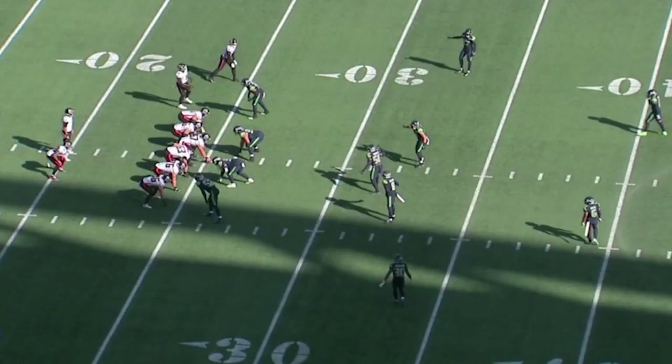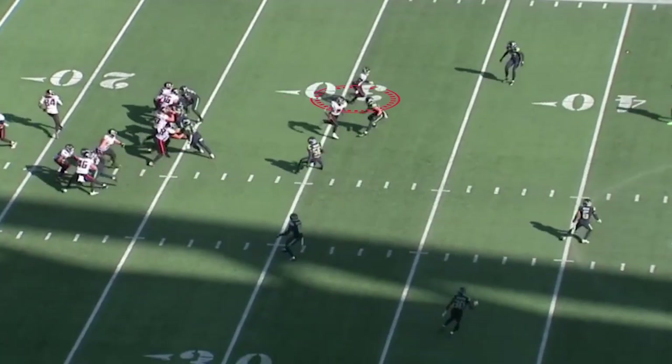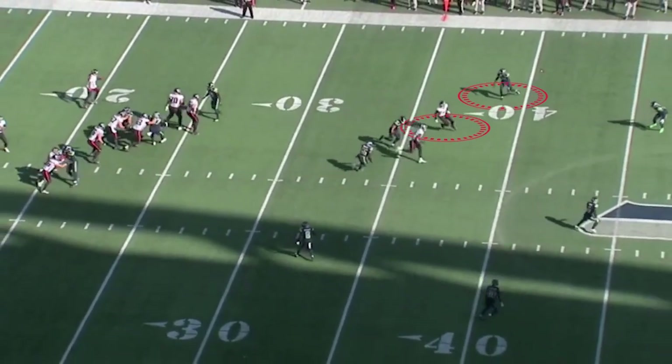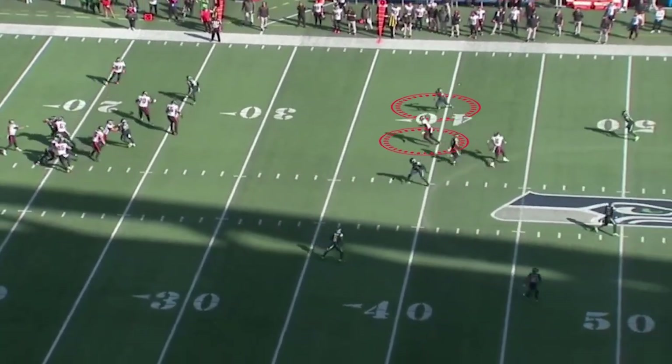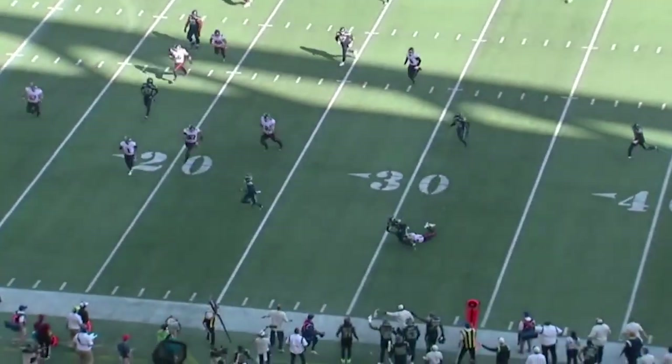When you watch his ball skills, like here's Drake London up at the top — he's the first wide receiver drafted. Woolen is in zone coverage and he sees the curl route right here by London. He jumps it because his burst is as quick as his eyes. And he was a former wide receiver.